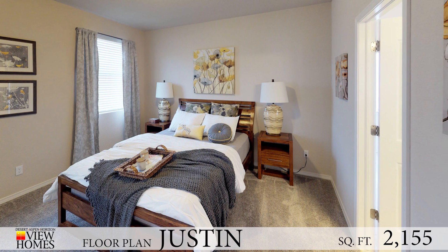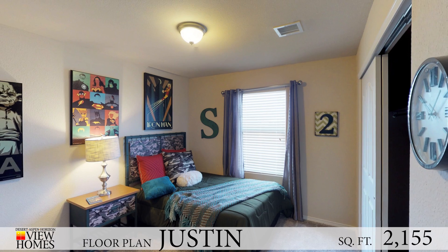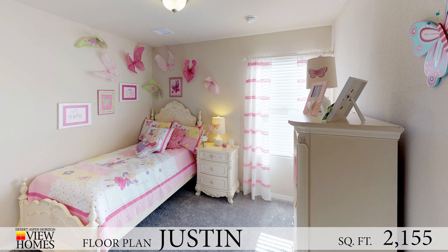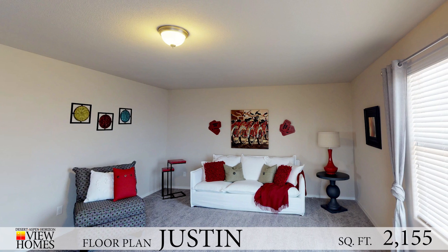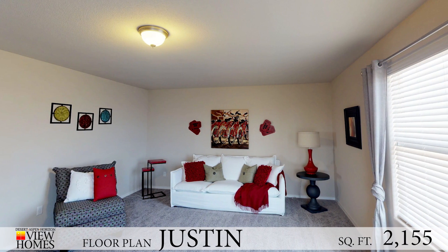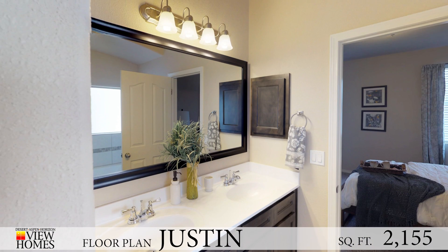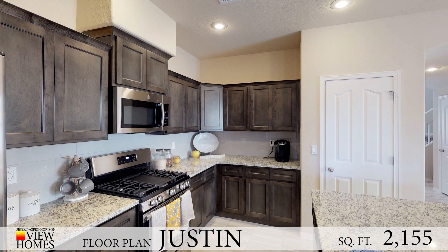Downstairs there's a master bedroom, but then upstairs you can have a huge loft if you want, or you can change it up and do a master suite upstairs. If you have those teenagers, if you have a mother-in-law, whoever needs to move in with you, you can do that and have that space for extra guests, and then of course it has plenty of other bathrooms in the house. Please go and check out the Justin Model.